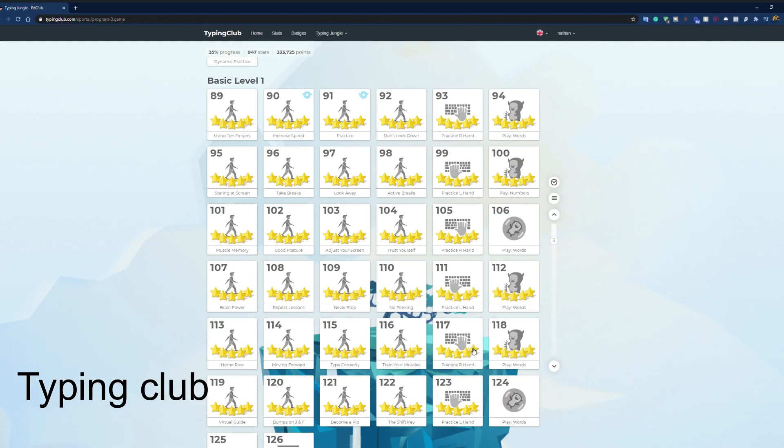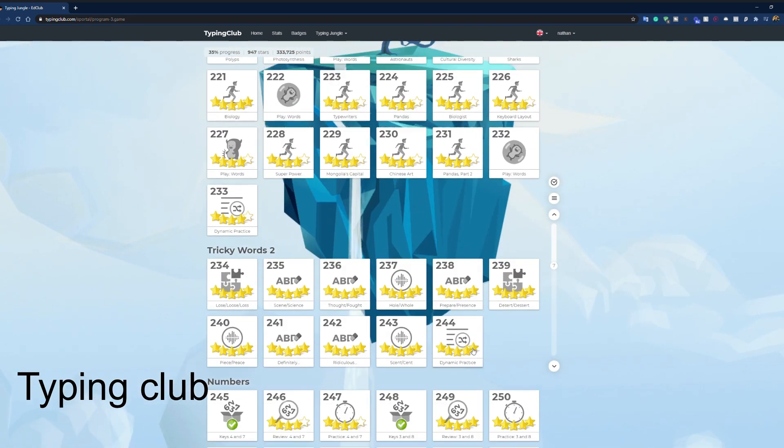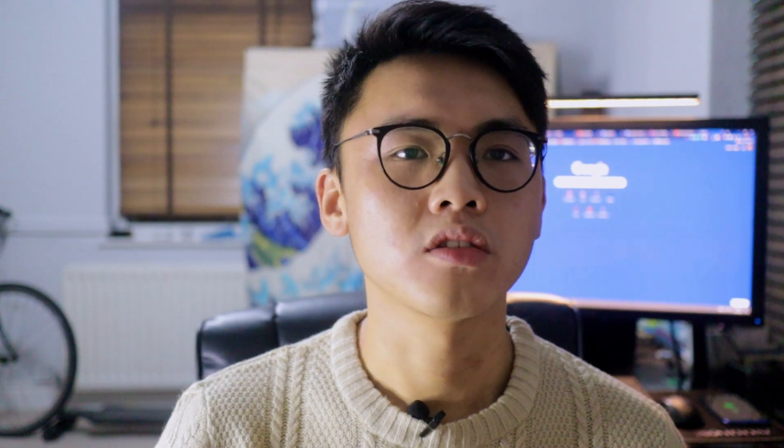The game brings out the perfectionist in everyone — I ended up trying to get the perfect score in every task before moving forward. I got to task 200-something and decided that was it. I started focusing on improving my speed instead of learning the top row, but by this time it was already day five. On day five of the touch typing challenge I scored 26 words per minute, which was an improvement from two days prior, though still not as fast as my old two-finger method.